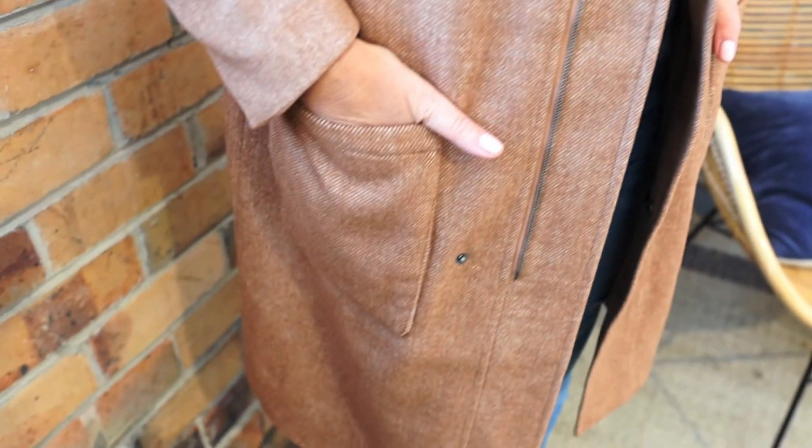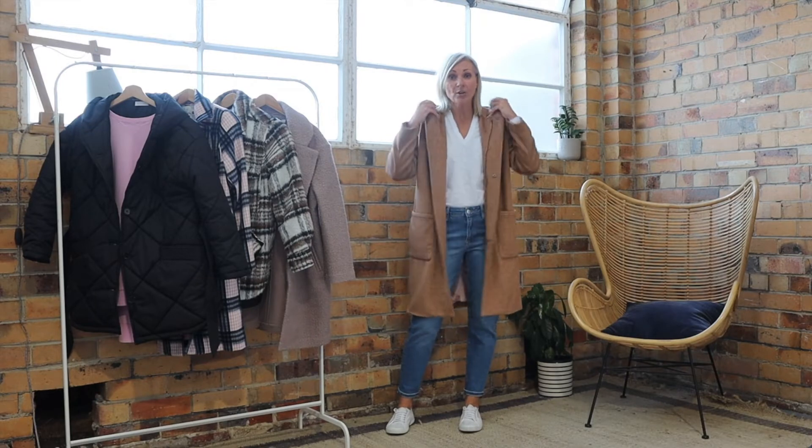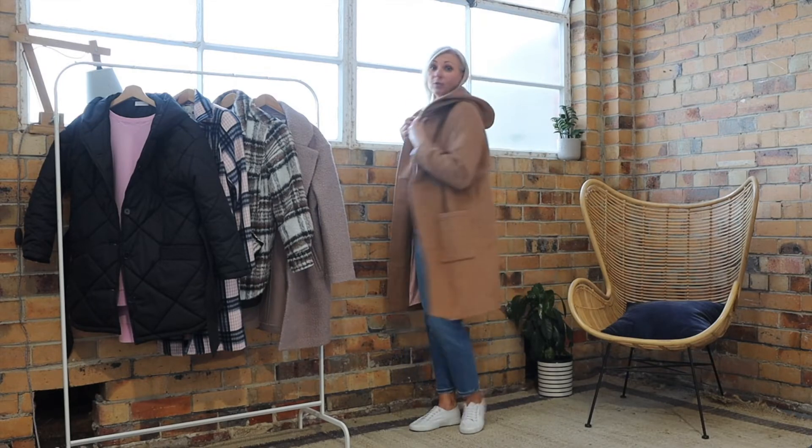It's a standard fit so it's true to size — go your usual size. I'm wearing the size small which is equivalent to a size 8.